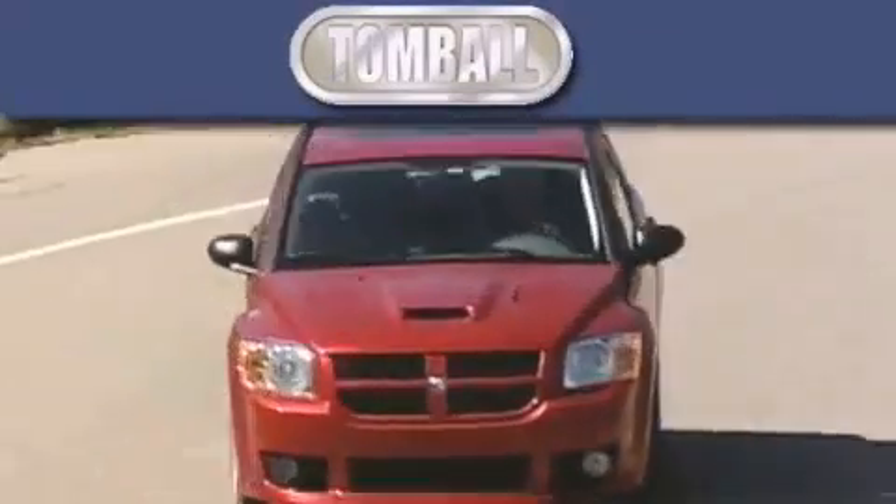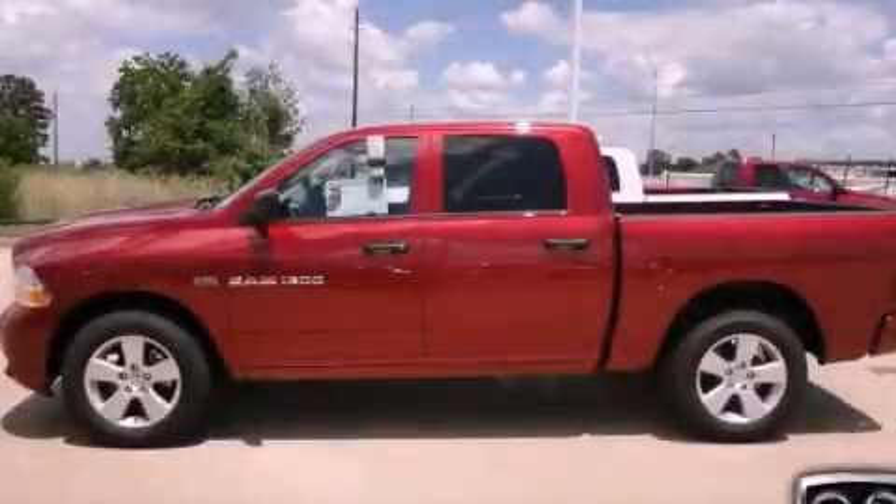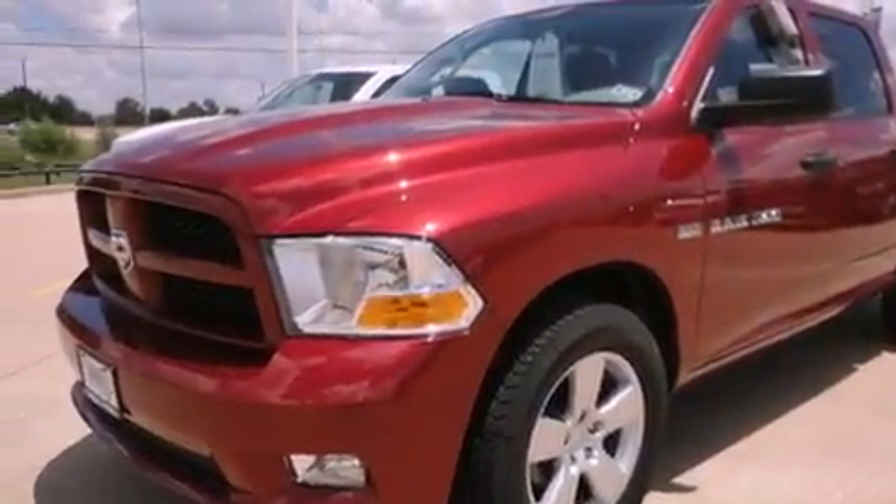Another fine vehicle offered by Tombaugh Dodge. This is a brand new 2012 Ram 1500. It has a 5.7 liter 8 cylinder engine and a 6 speed automatic transmission.